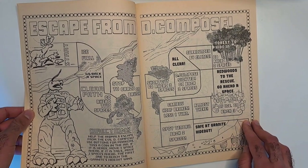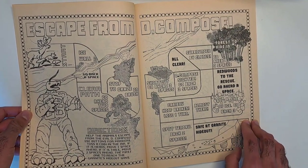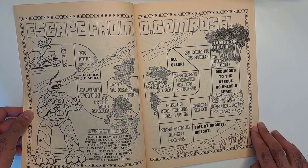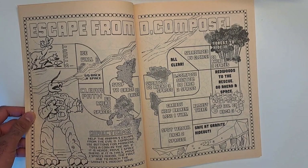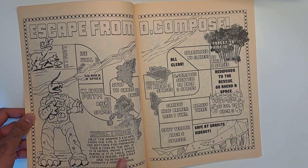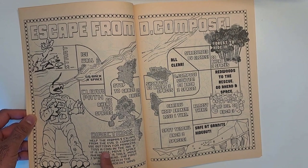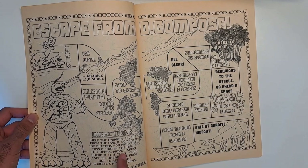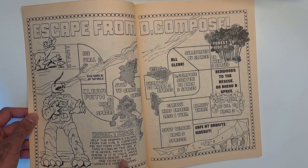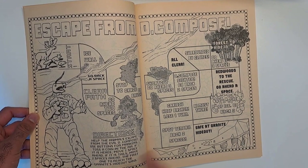Here's a fun little board game for kids. They can color it and play this for a few hours — 'Escape from Decompose.' You play as caribou and flip a coin. Help the animals escape from the evil Decompose — use buttons for markers. Toss a coin in the air: if it's heads, move one space ahead; if it's tails, move two spaces ahead. The first one to reach the granite hideout wins.